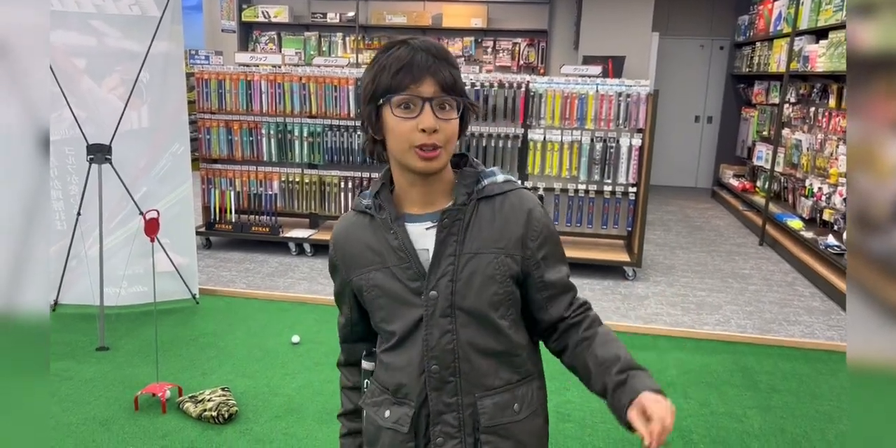I got this really nice cover from Japan for my putter. I've been using it a lot for competitions recently. We've got a really awesome golf shop here in Japan.